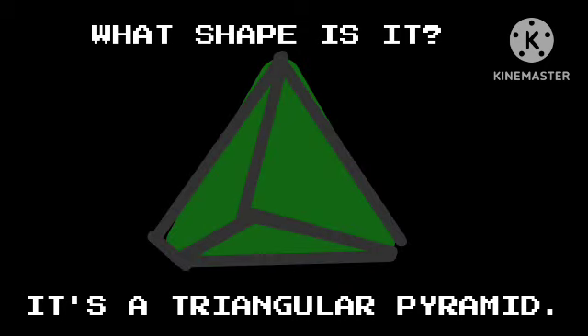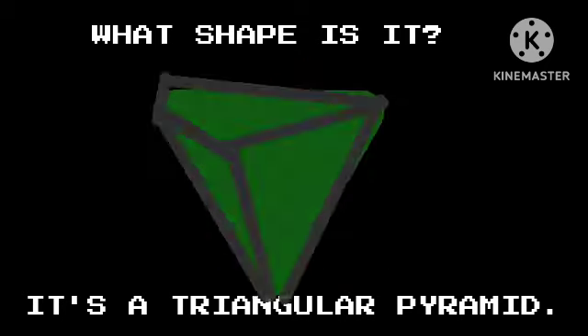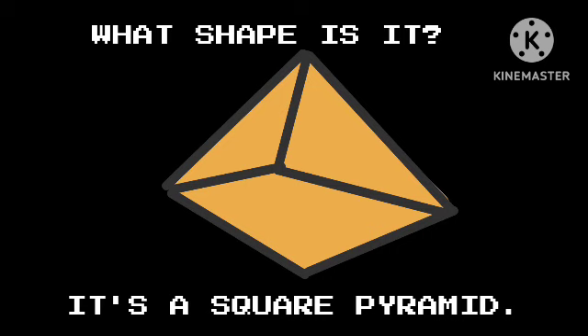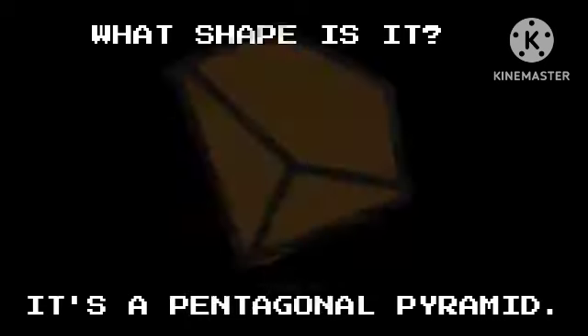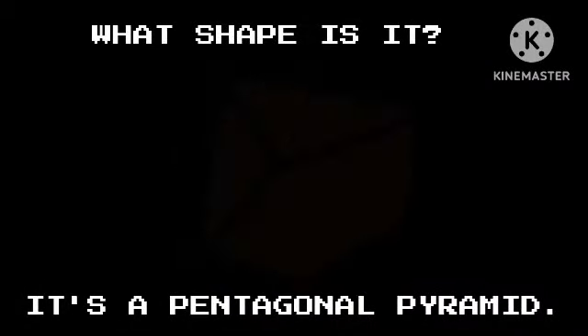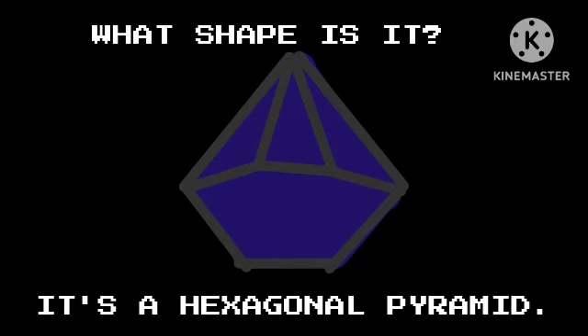What shape is it? It's a triangular pyramid. What shape is it? It's a square pyramid. What shape is it? It's a pentagonal pyramid. What shape is it? It's a hexagonal pyramid.